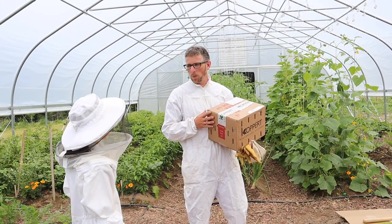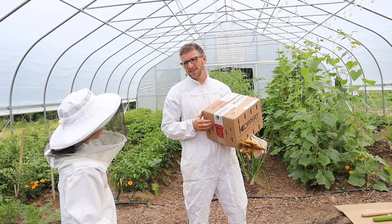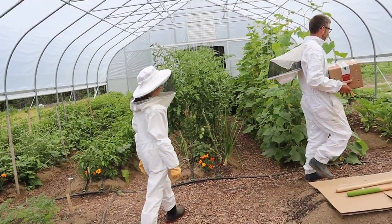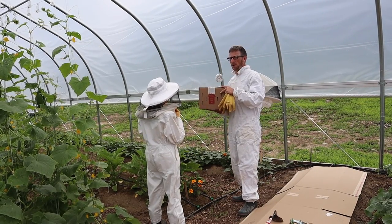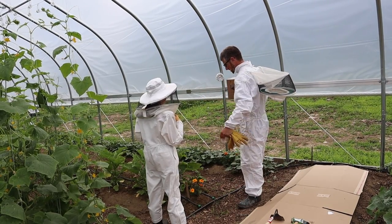So we need to get this opened up, follow the directions, and get our beehive set up inside the greenhouse. The reason we need bees in our greenhouse is because our zucchini, summer squash, and cucumbers aren't getting pollinated that great. So instead of having to go around and hand pollinate them, the bumblebees will do that for us.